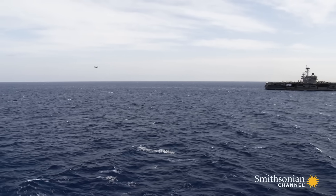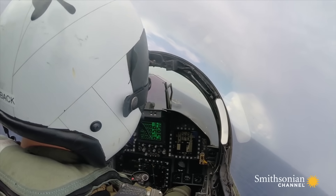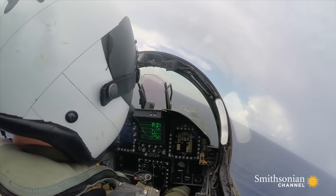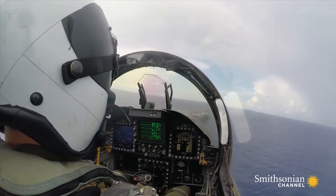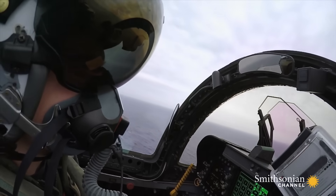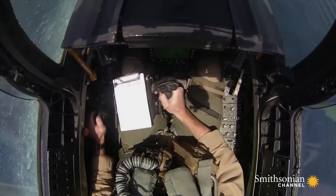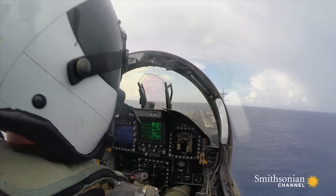Taking off from a carrier is hard. Complicating the matter: the flight deck. It doesn't stay still — it heaves and sways with the sea. In the seconds before touchdown, pilots have to make countless small changes to get the aircraft to line up perfectly with the deck.